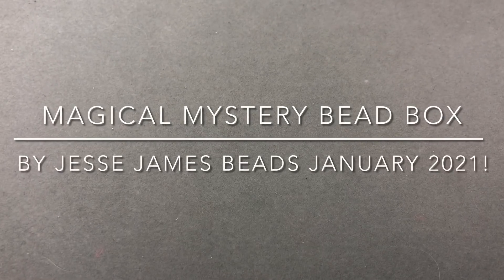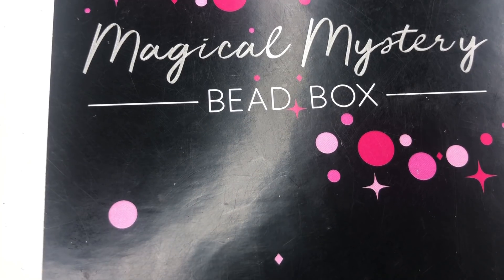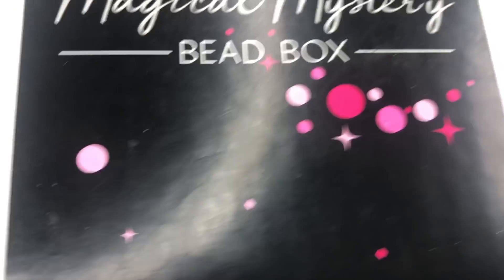Hey there, it's Brittany and I'm back with an unboxing video — the January Magical Mystery Bead Box by Jesse James Beads. It is January 25th and we got our box in the same month it's for, so I'm super excited. I did have a conversation with one of the people at Jesse James, and they assured me they're taking our feedback into consideration with the Magical Mystery Bead Boxes.